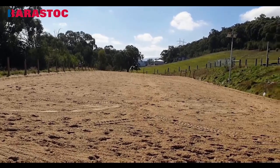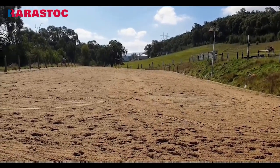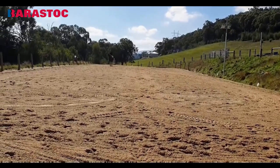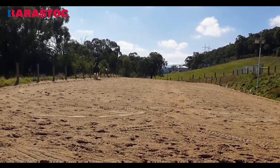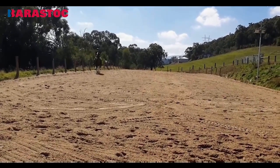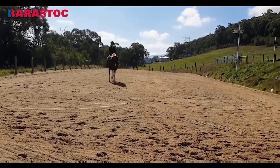Medium canter: 6, because I want to see clearer transitions. Now the half pass — it's really hard to see, Ashley. It looks good — it just looks like the canter could have more activity. I'm going to give it a 7, and it was a clean change.